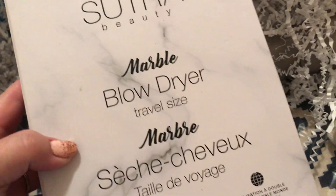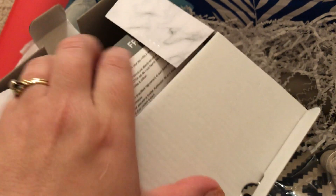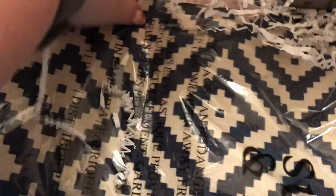Sutra Beauty Marble Blow Dryer Travel Size — great for traveling. It has a couple of attachments and then the actual mini blow dryer. And then this, I believe, is a bag for it.